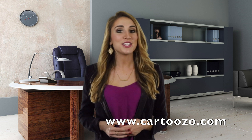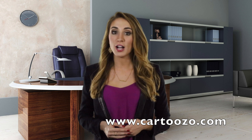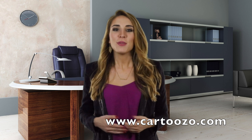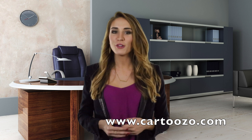Are your URLs SEO ready? Hey, this is Chloe from Cartuso, and today we are talking about whether your website URLs are SEO ready. You can check us out at www.cartuso.com for more information about internet marketing online.